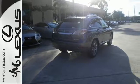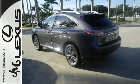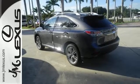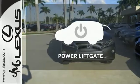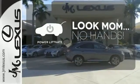Smart features include smart access with push-button start, Bluetooth, and HomeLink. It also has premium surround sound, a power liftgate, and leather upholstery. Enjoy the hands-off ease of rear door operation with the power liftgate.